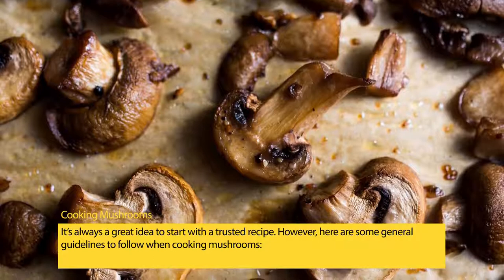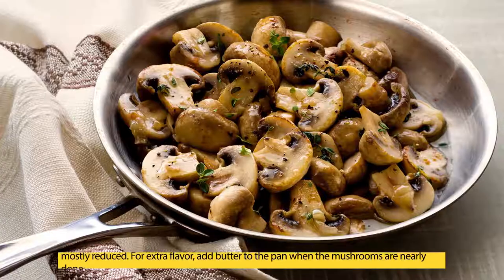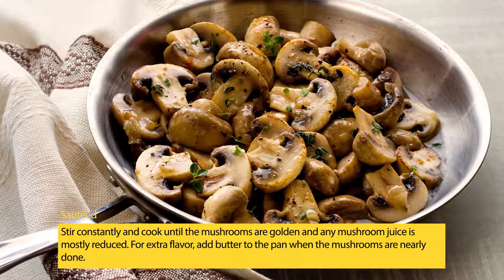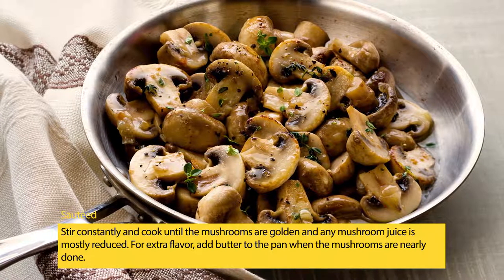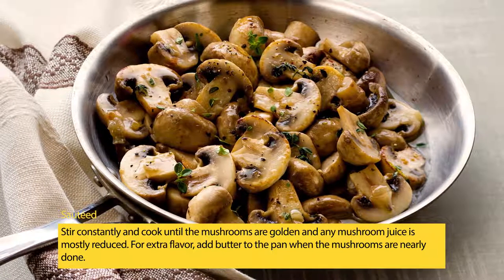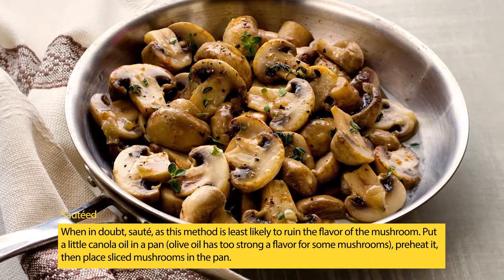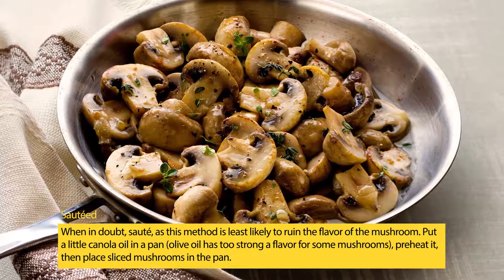When cooking mushrooms, it's always a great idea to start with a trusted recipe, but here are some general guidelines. Sautéing: when in doubt, sauté, as this method is least likely to ruin the flavor. Put a little canola oil in a pan — olive oil has too strong a flavor for some mushrooms. Preheat it, then place sliced mushrooms in the pan, stir constantly, and cook until the mushrooms are golden and any mushroom juice is mostly reduced.